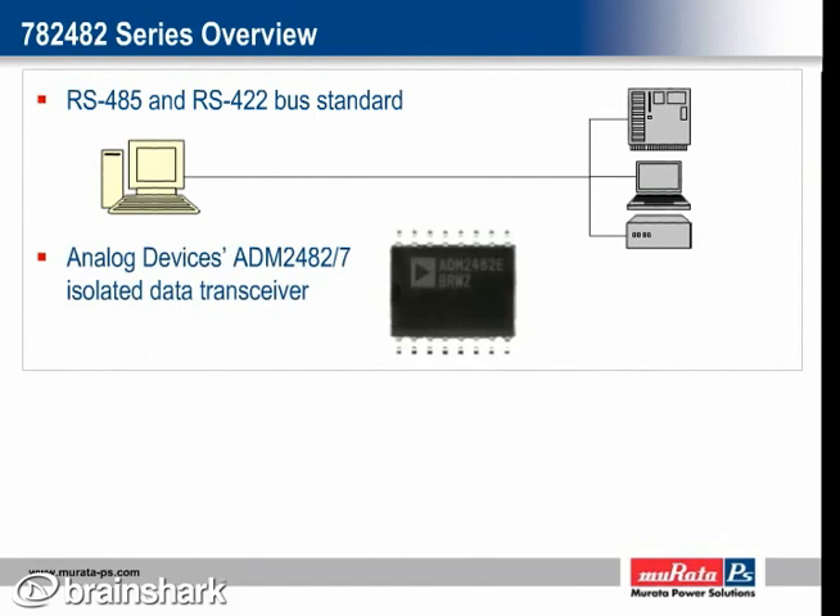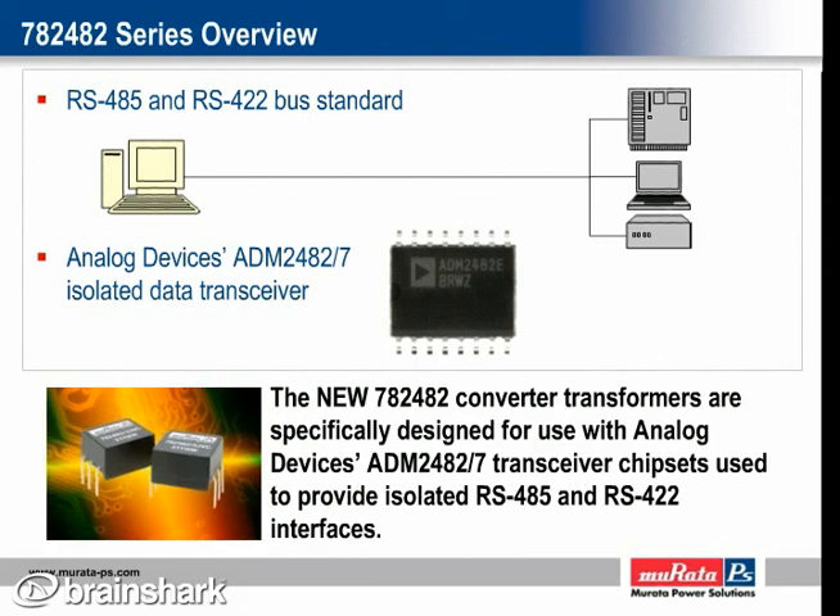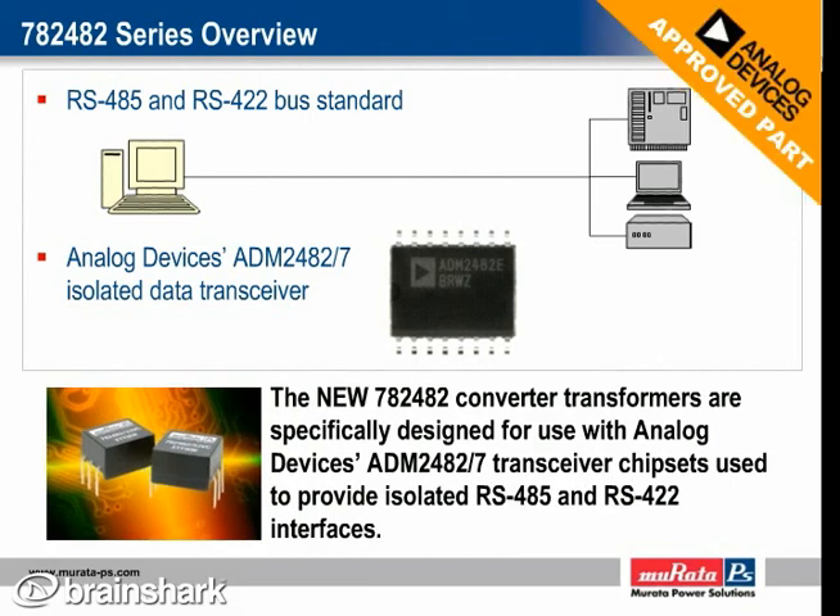Analog Devices ADM2482 and ADM2487 are isolated RS-485 and RS-422 data transceivers widely used in high-speed communication on multipoint transmission lines. Our new 782482 converter transformers are specifically designed and approved for use with these transceiver chipsets.